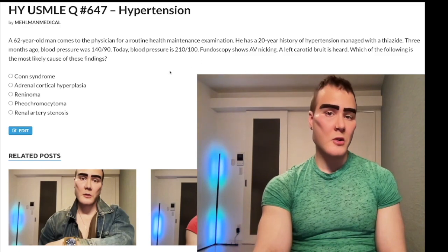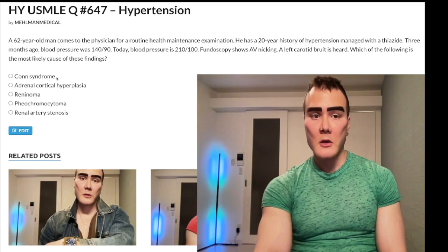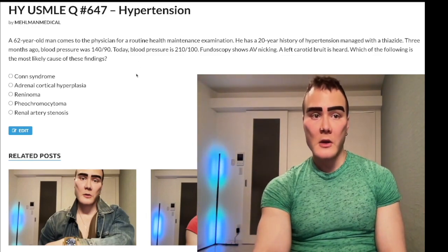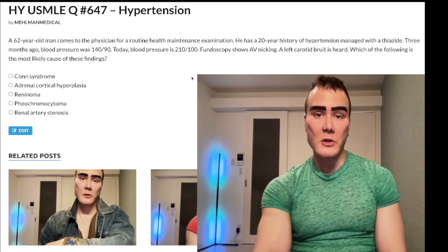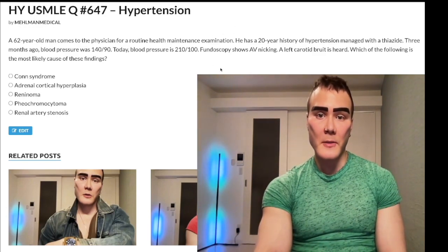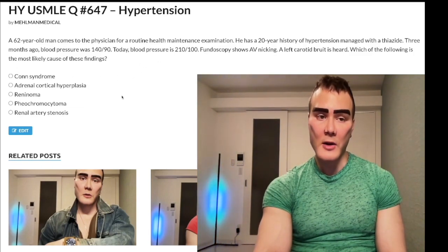Choice A is Conn's syndrome — an adrenal adenoma of the adrenal cortex secreting aldosterone. Wrong answer. In theory, aldosterone could be elevated with increased fluid retention in the cortical collecting duct of the kidney, so it's a possibility, but it's the wrong answer, and I'll explain as we move through the question.